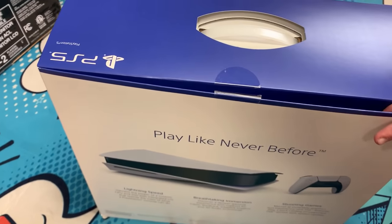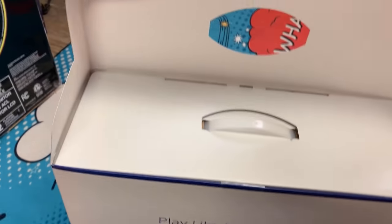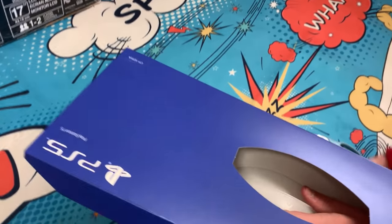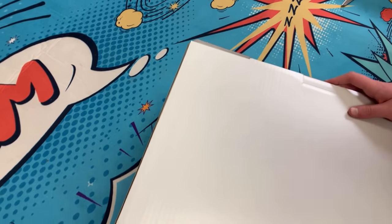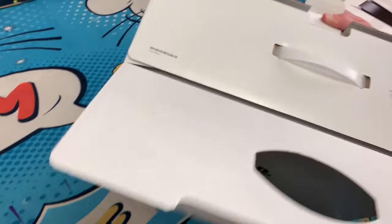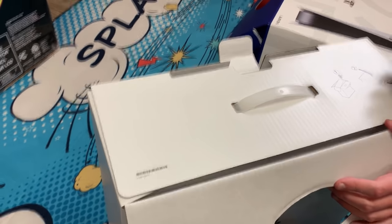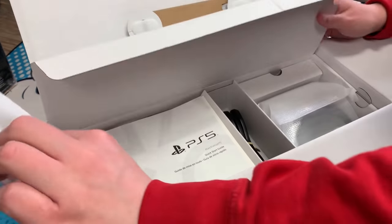We're going to open it — we hope it's a PS5, but we'll let you know if we open it and it's a box of rocks. I'm not sure the angle at which one opens this. I'm just going to pull it out. While Squid King is doing this, I'll remind you we have a gaming channel, Clownfish TV Gaming. Okay, I'm trying to figure out how the top pops off. It tells you right here — pop the tab and lift it up, then pull it out.